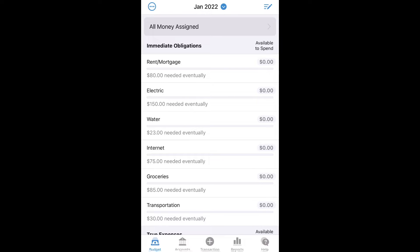Hello, YNAB. My name is Ashley, and I'm going to be talking to you about embracing your true expenses, which is rule number two for YNAB.